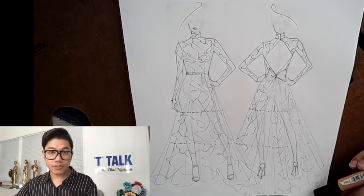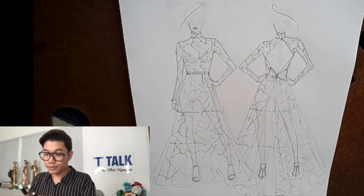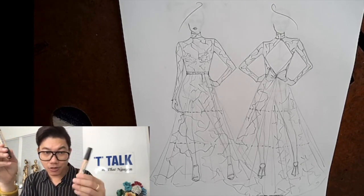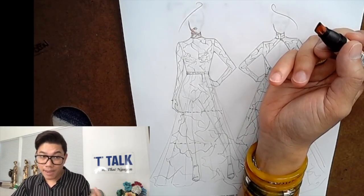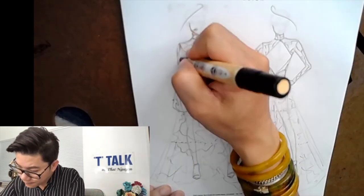Now we're going to do skin tone, so I'm going to do two colors. First I'll do the sand — it's more like a neutral — and then I'll do the tan, because her skin is darker. And because the gown is pretty see-through, you see a lot of her skin, so we're basically going to do almost the whole body.